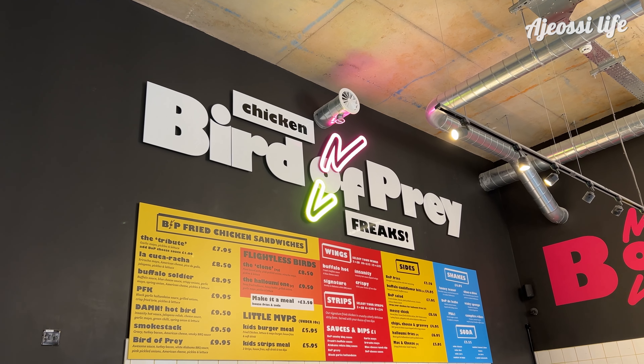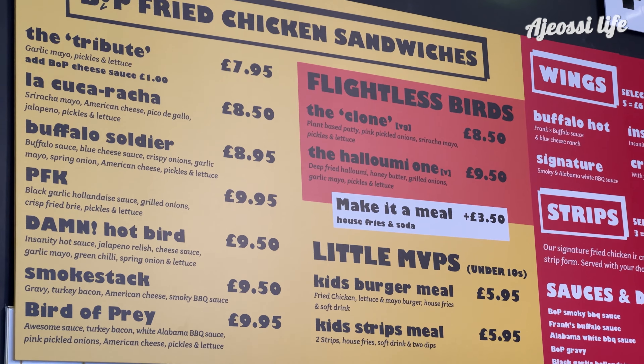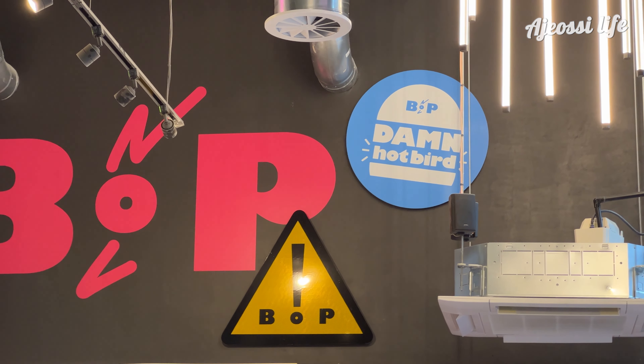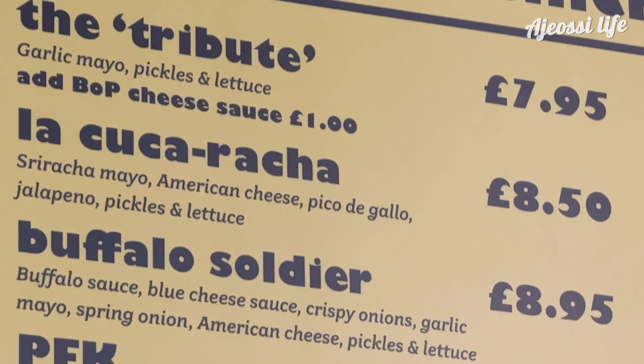I can see that the menu is quite simple. On the left side are mainly burgers. I'm a bit disappointed already because I was expecting the main item to be fried chicken — it's pretty much a burger joint by the looks of things. No matter though, I'm going to choose the La Cucaracha, which is £8.50.